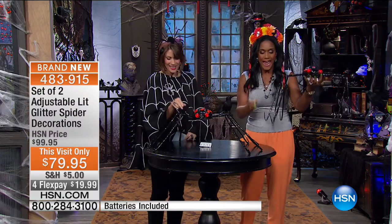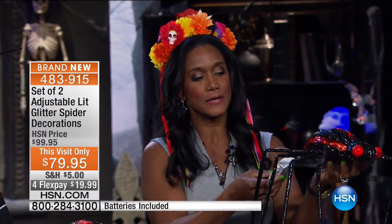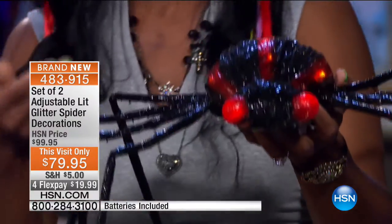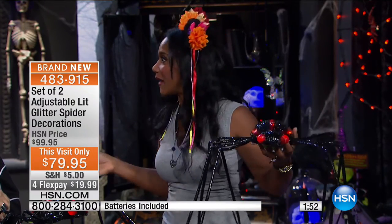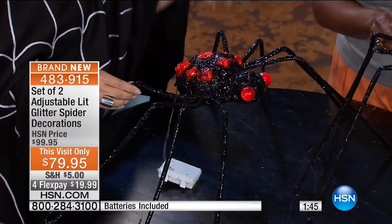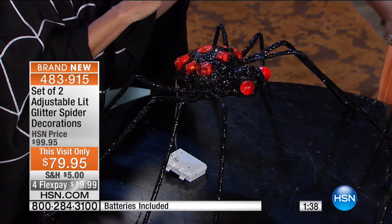One has polka dots with LED light coming through — that's the female — and the other has stripes, which looks like the male. You can hang things from them, they're malleable, and each one has its own battery pack with three double-A batteries. They work with a timer: six hours on, 18 hours off. These are primarily indoor, but on the night of Halloween if it's not raining you can absolutely place them on your porch — they're really going to stand out and everyone will ask where you found them. A set of two spiders to help you get over your fears — they look amazing coming off a piece of furniture or outside the front door.